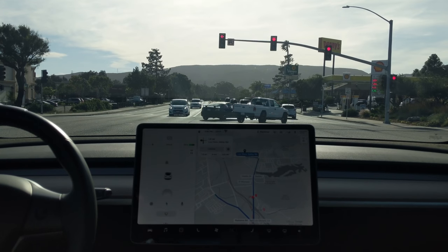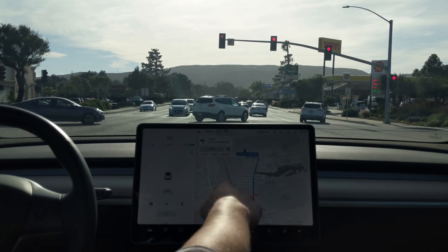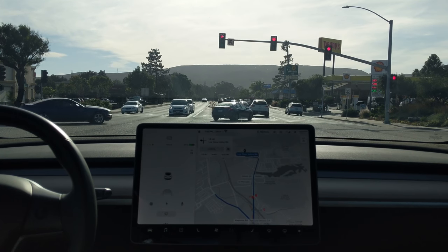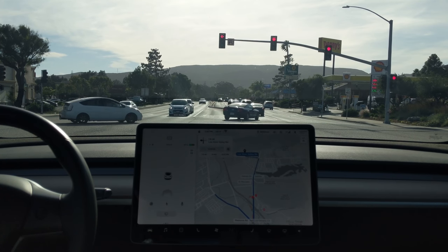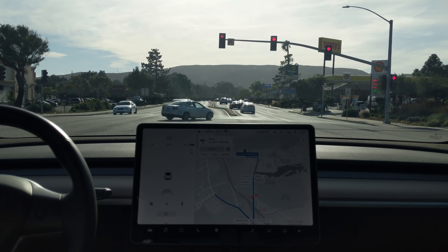We're going to take a little glimpse into the future here with Navigate on Autopilot. You can see we have a route programmed in right now, but this route doesn't take us on the freeway, so it is not giving us the option to do Navigate on Autopilot. So instead we'll go ahead and take the ramp here, and that'll give us Navigate on Autopilot.